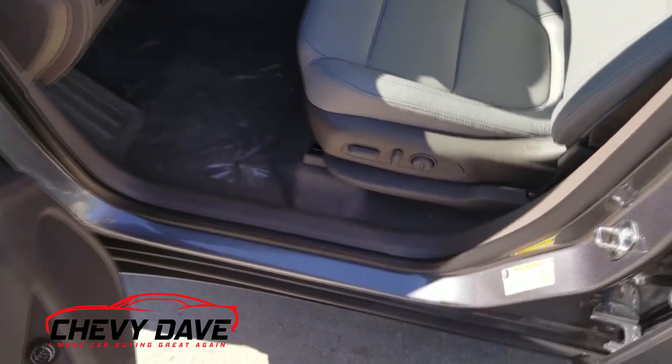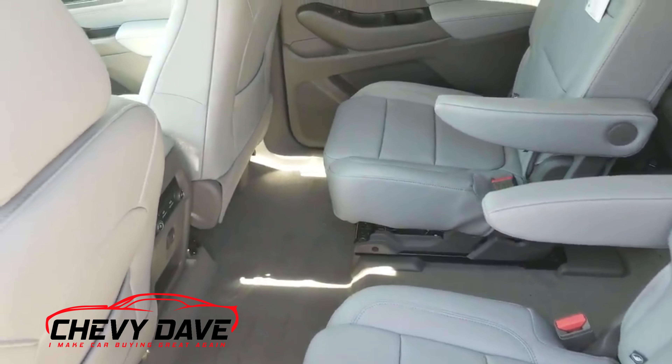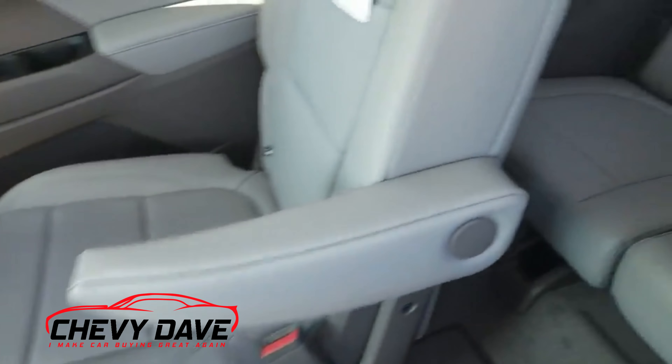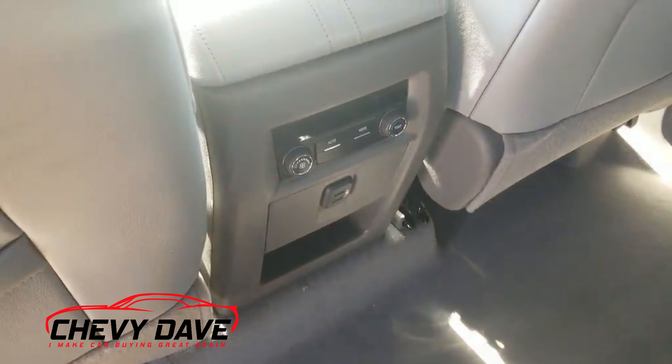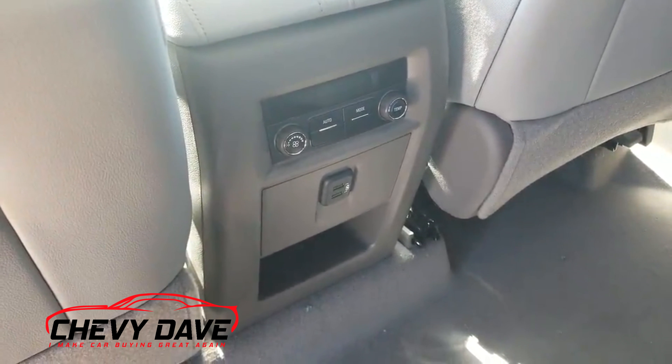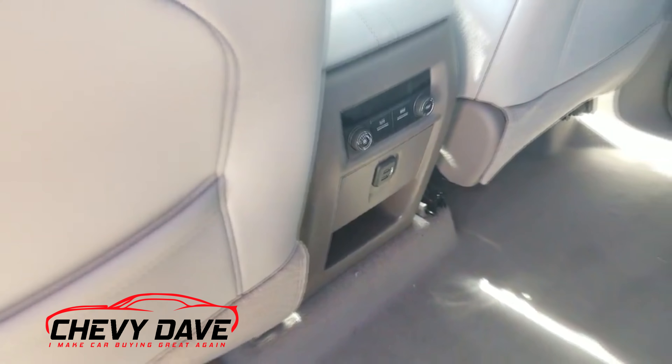Here's a quick walk and look at the interior. They still have the two captain's chairs in the second row along with the third-row bench, and they still have the rear controls for climate and also USB ports down there.